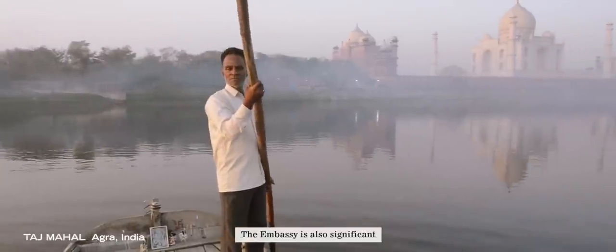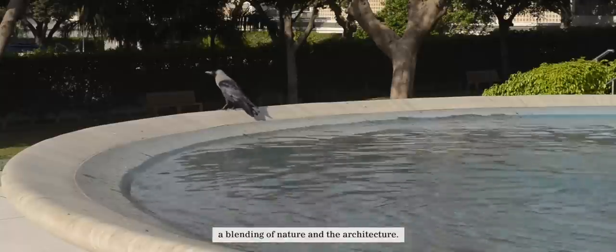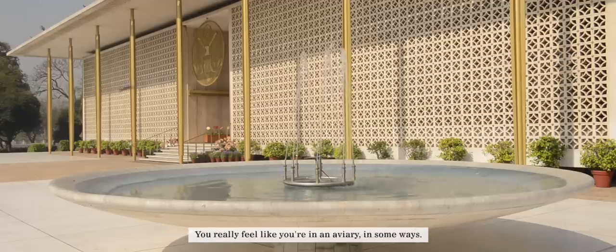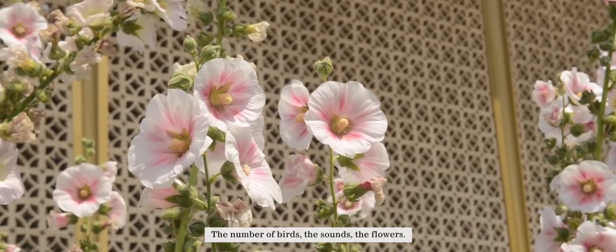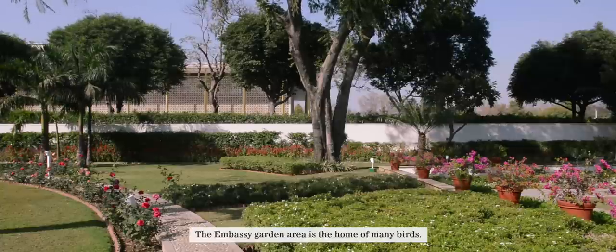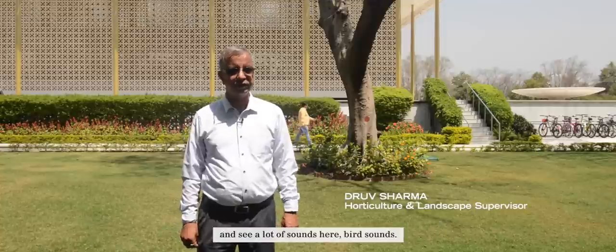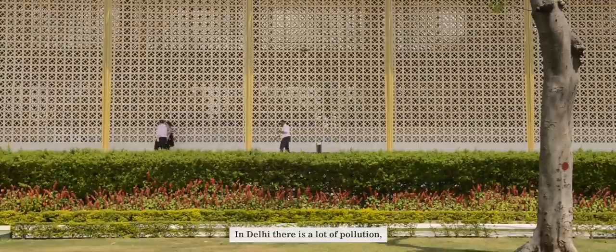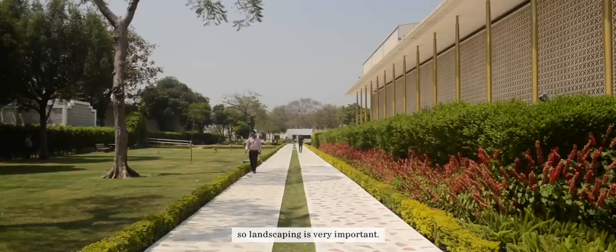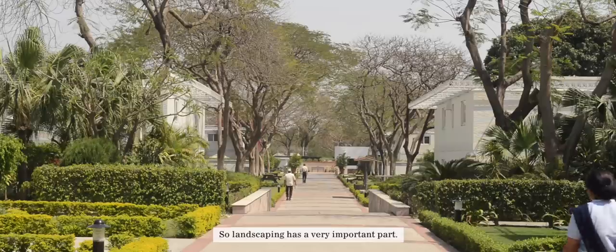The embassy is also significant because it's not just the functional buildings — Edward Durrell Stone also designed a blending of nature and architecture, and you really see that in the compound itself. You really feel like you're in an aviary in some ways. The number of birds, the sounds, the flowers — the embassy gardening area is the home of many birds. In Delhi, there's a lot of pollution, so landscaping is very important. We can plant plants that give maximum oxygen to the area.